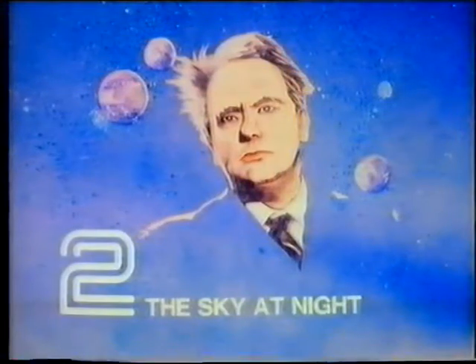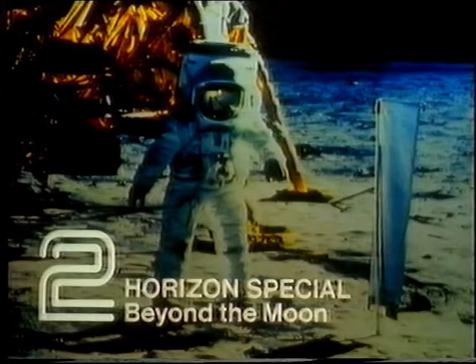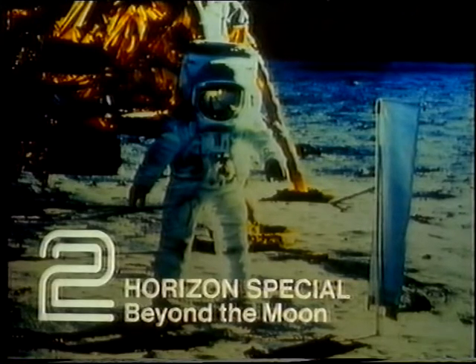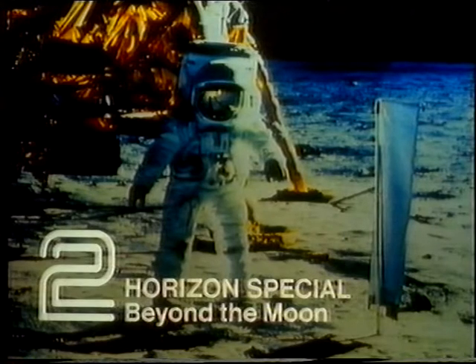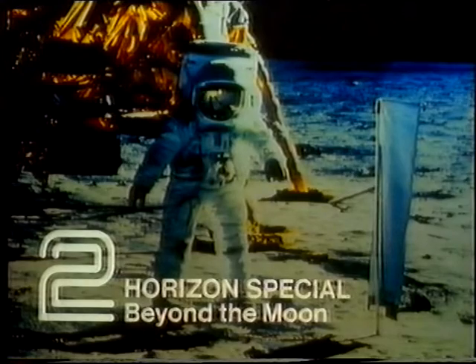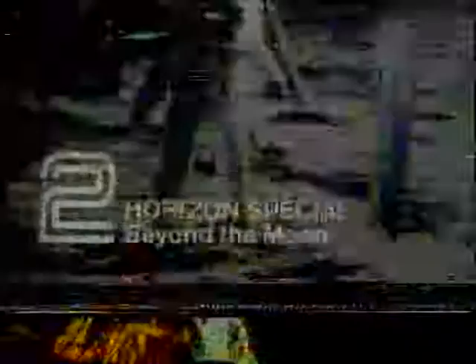That edition of The Sky at Night can be seen on BBC2 at ten past three. Next Saturday evening at 7.45, James Burke presents a Horizon special — Beyond the Moon — which recalls the momentous events of 15 years ago which culminated in two men stepping onto the surface of the Moon, and also looks forward to the future of space travel. That's next Saturday at 7.45.